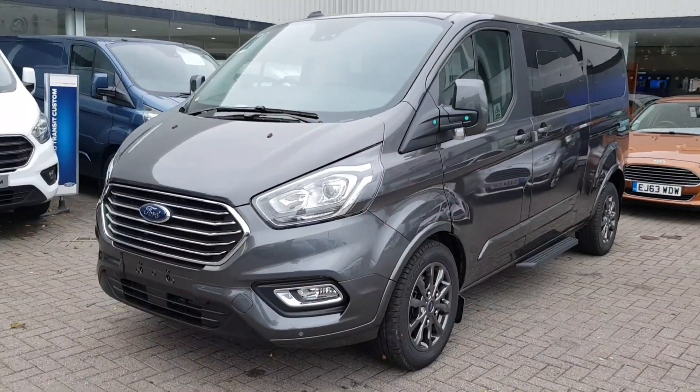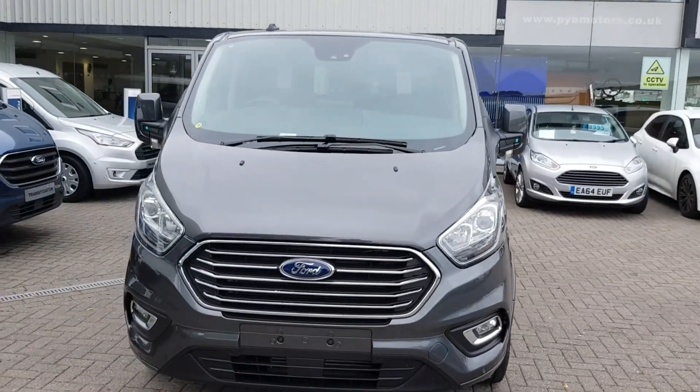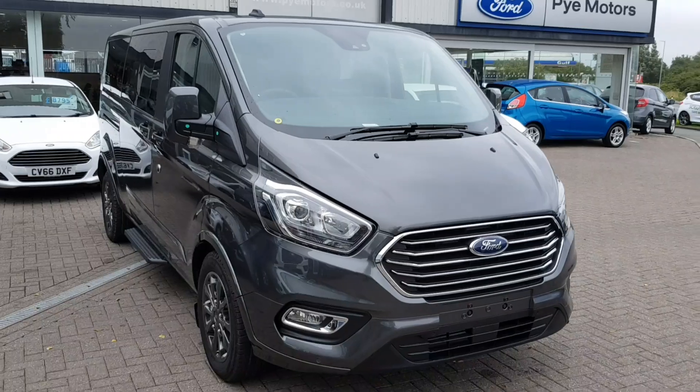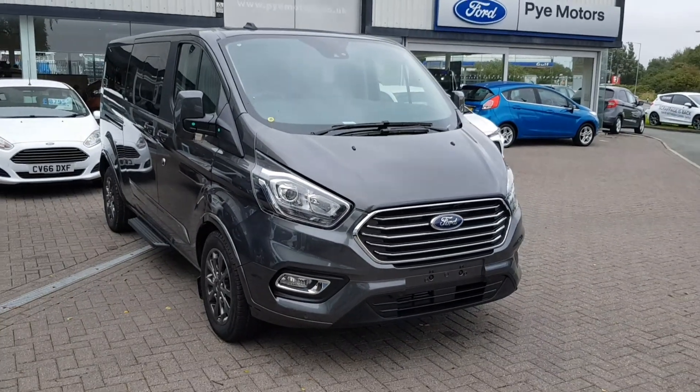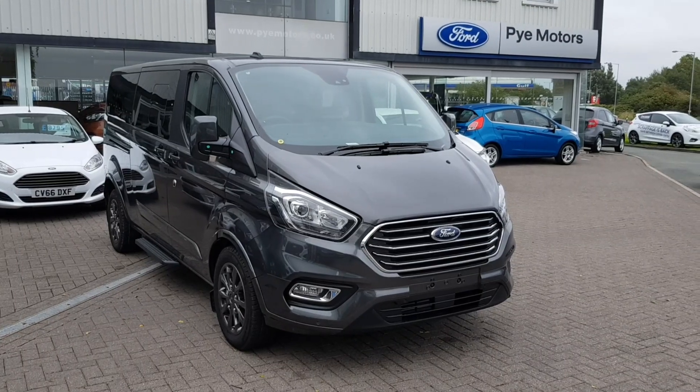So that was the Tourneo Custom Titanium X in magnetic grey — 185 PS engine and the automatic gearbox. If you need any more information at all, to arrange a test drive or to get some quotes, please call us on 01524 598 598.